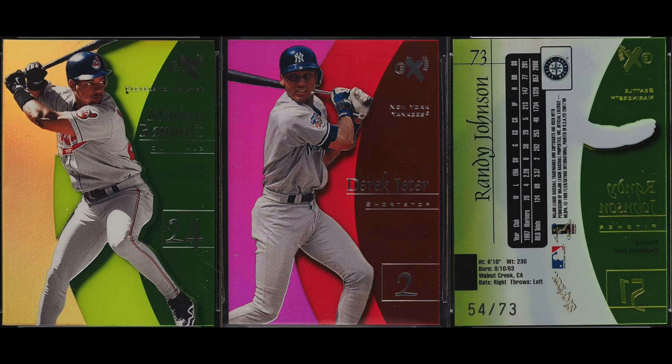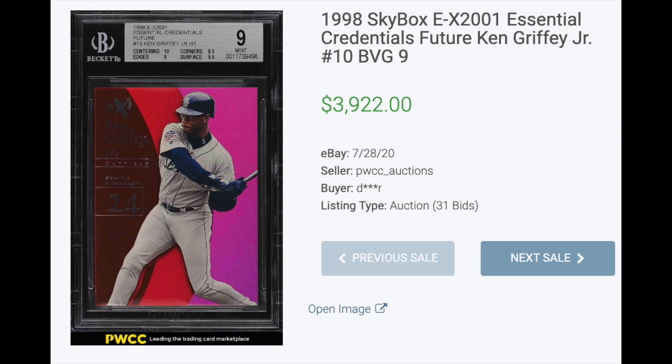Number three: 1998 EX-2001 Essential Credentials. A lot of experimenting going on in this era, one being the serial numbering system. The Essential Credentials were each numbered to the card number — you can see on the right, Randy Johnson is card number 73 and it's serial numbered to 73. These are the Essential Credentials Now set. There's also an Essential Credentials Future set, which is serial numbered to the inverse, so card number 1 was serial numbered to 100, card number 2 to 99, all the way down to 1. Annoyingly confusing, absolutely. Popular, also absolutely. These are beautiful cards, and Griffey again takes the top sale with a BGS 9 going for $3,922.